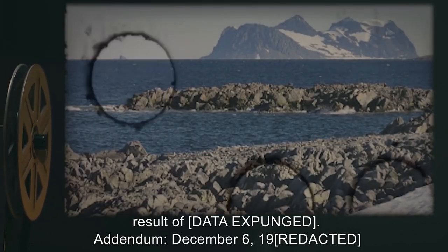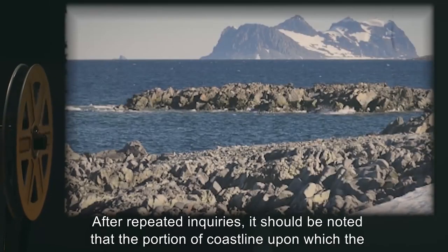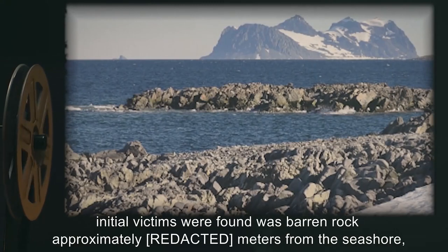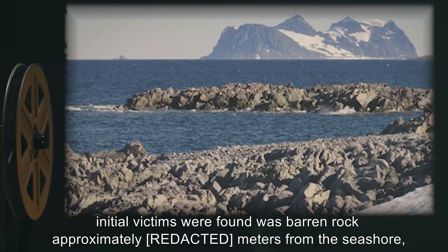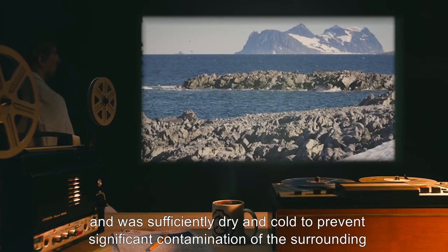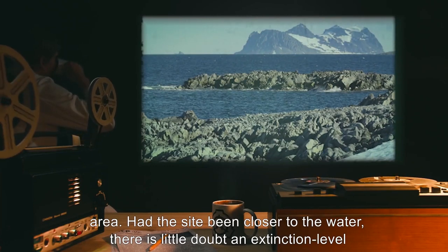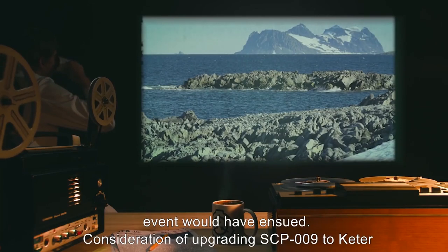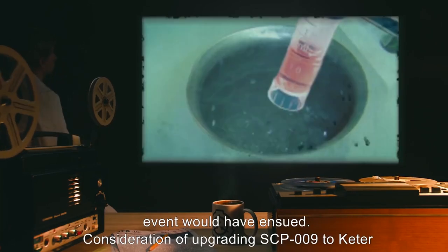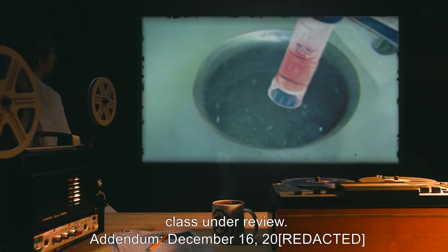Addendum, December 6th, 19[redacted]: After repeated inquiries, it should be noted that the portion of coastline upon which the initial victims were found was barren rock, approximately [X] meters from the seashore and was sufficiently dry and cold to prevent significant contamination of the surrounding area. Had the site been closer to the water, there is little doubt an extinction-level event would have ensued. Consideration of upgrading SCP-009 to Keter class is under review.